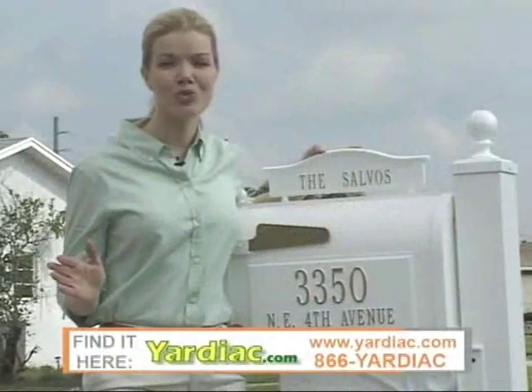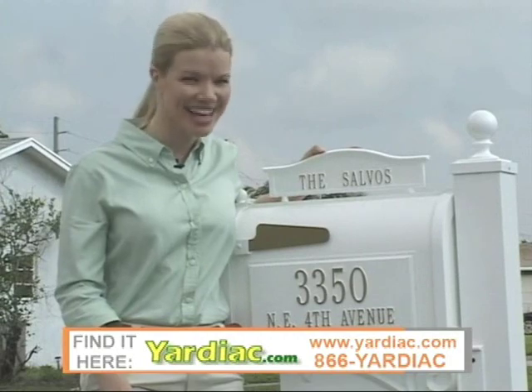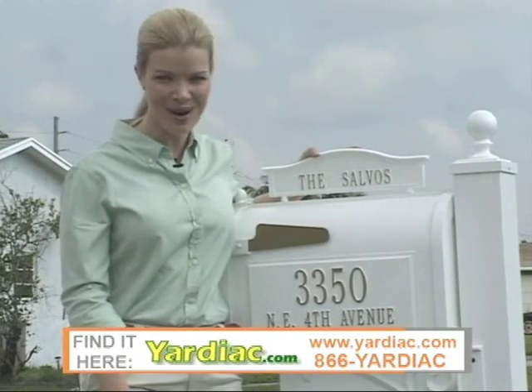These three simple additions bring so much character to this home. Think the neighbors aren't going to notice this mailbox? Think again. Now off to our next project.